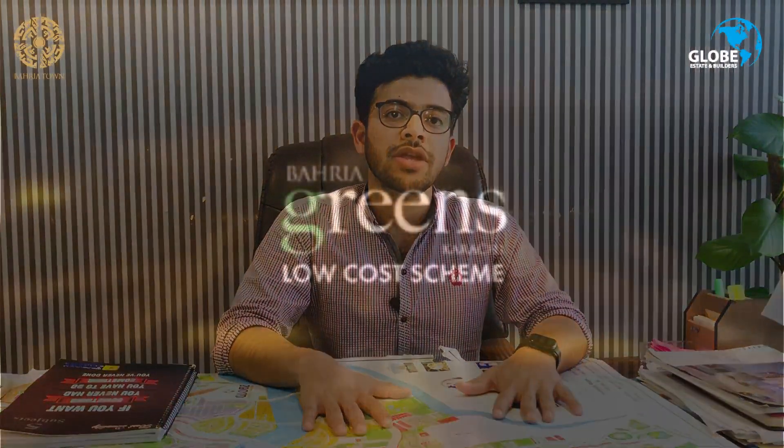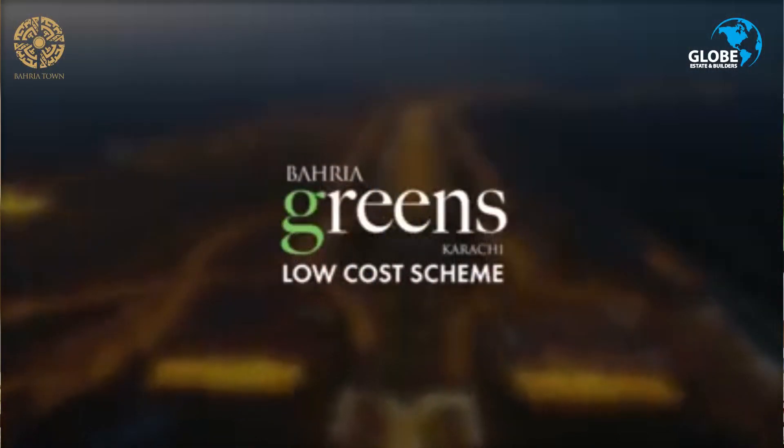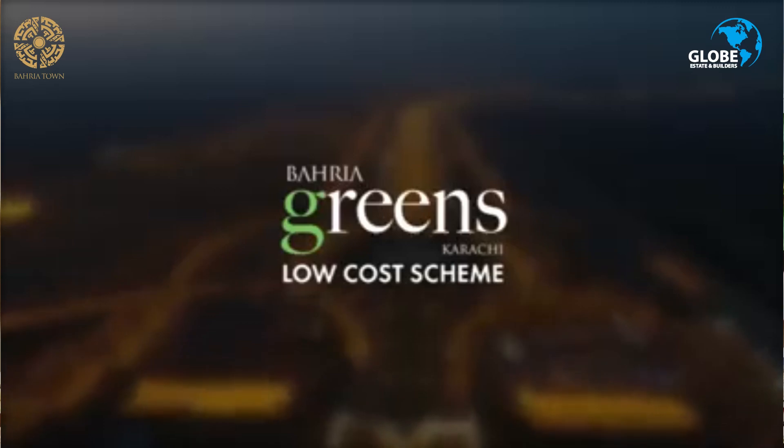Bahria Greens has a full paid option which is also going to market. It is a much lower priced item going under the market, at about 14-15 lakhs, which makes it a good option for low budget investment in Karachi.